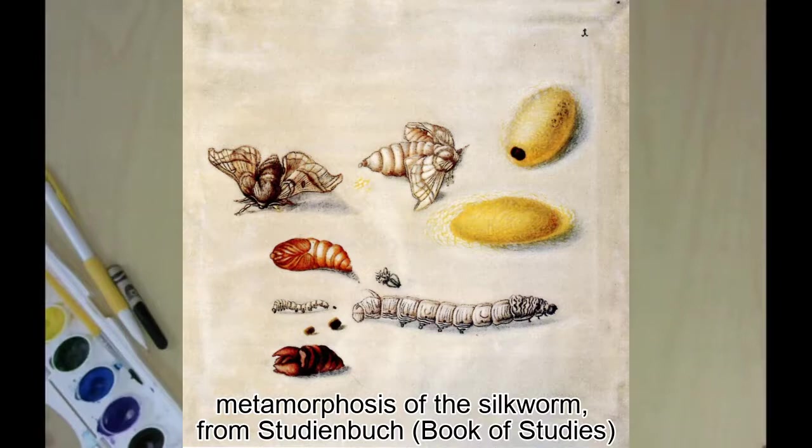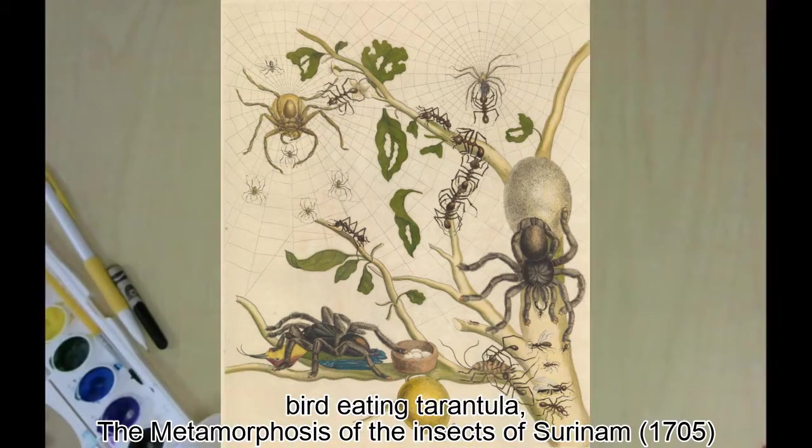Despite being best known for her plant and butterfly illustrations, she also showed the less pretty side of nature. She saw tarantulas in Suriname, and she painted one eating a hummingbird. For years afterwards, people didn't think that was true to life. Just a few years ago, scientists named a six-inch bird-eating tarantula after her. Would you want a really big, hairy spider named in your honor?